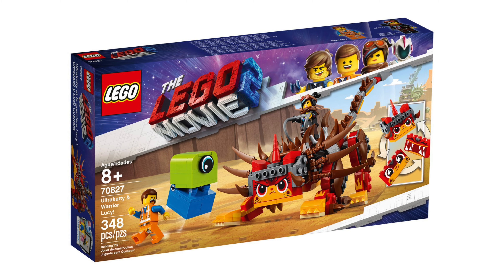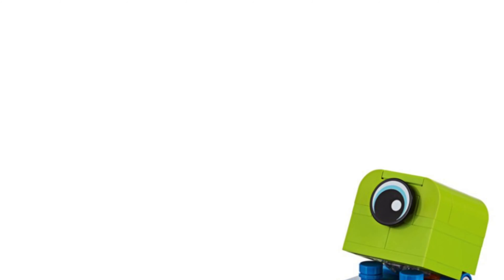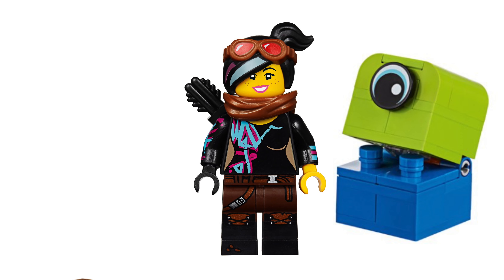This is Ultra Cassie and Warrior Lucy. You might recognise this set — it was revealed a couple of months back but we didn't get the box art. Anyway, the set number is 70827, 338 pieces are included and this will cost $40. In this you will get a Duplo block, Lucy and Emmet.